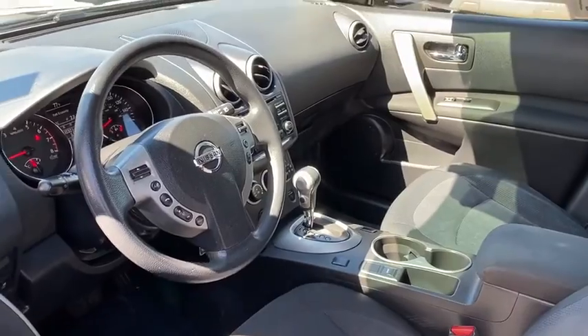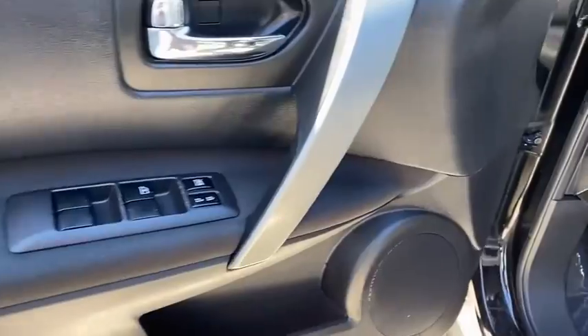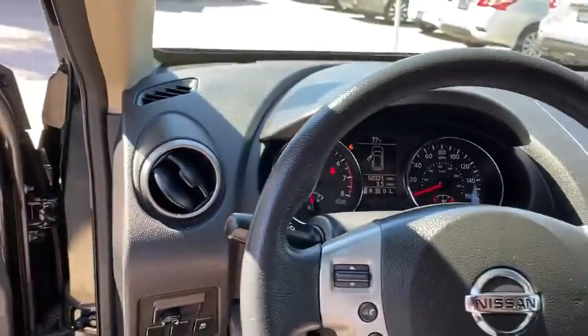All-wheel drive, anti-lock braking system, traction control, stability control, keyless entry, adjustable steering wheel, power steering, four-wheel disc brakes.